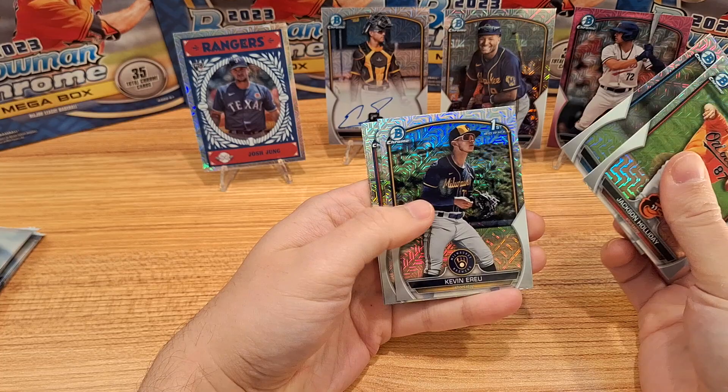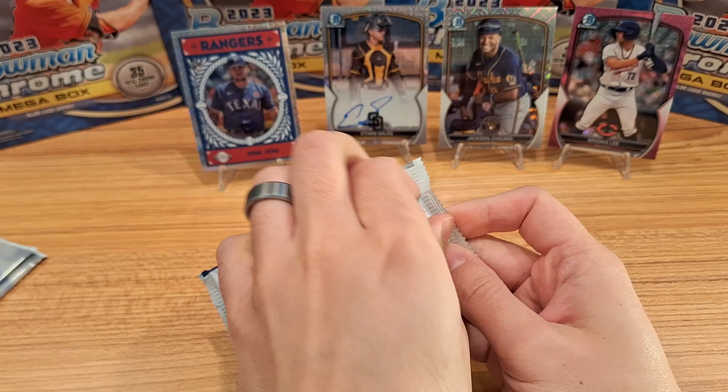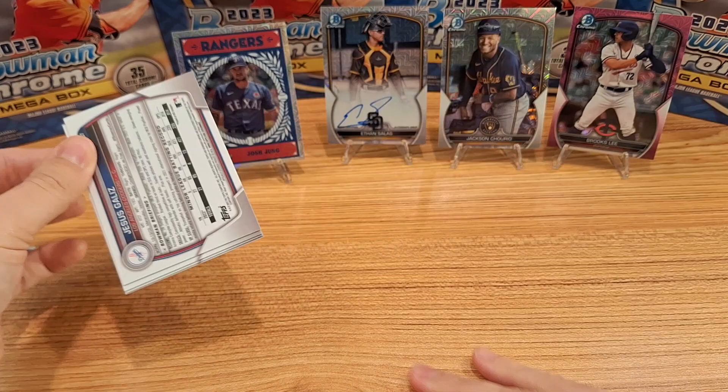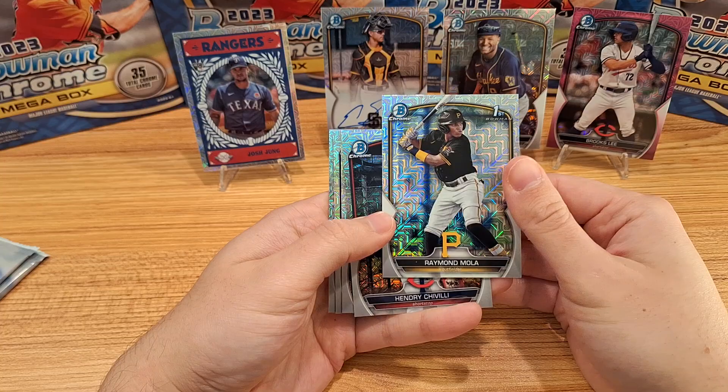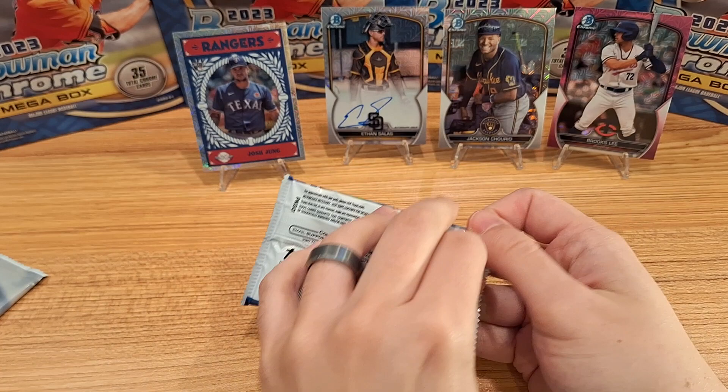There we go — Jackson Holiday right on the front, Jose Gerardo, Kevin Herrero, and a nice one to get: Sebastian Walcott. And John Sook Shim — I think he's also one to watch. Just a few packs remaining. I've only gotten one numbered card so far. Raymond Mola, Chivilly, Brandon Maia — very nice — and Jesus Galis.